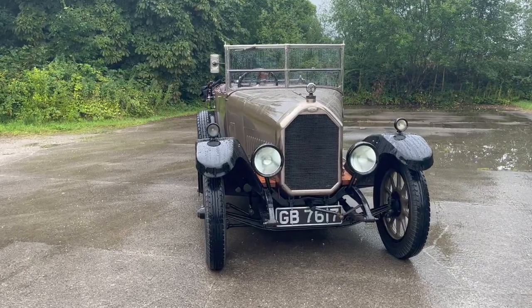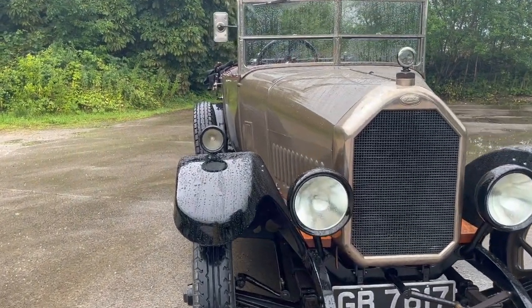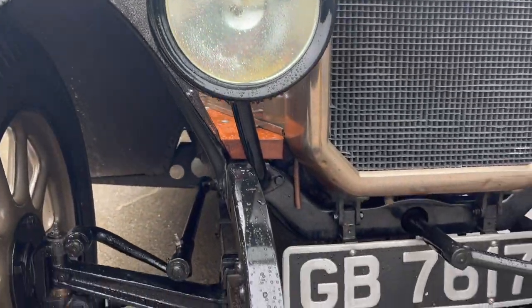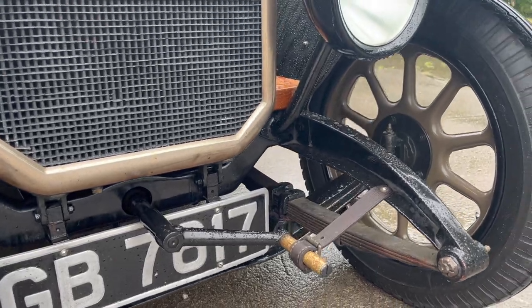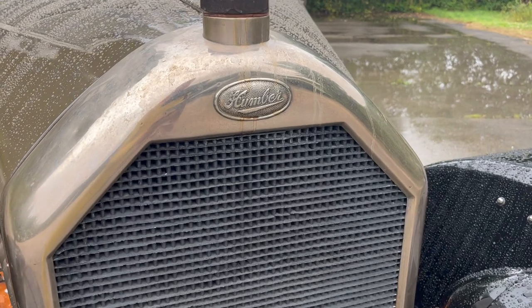We've looked at the Humber Super Snipe before, but by and large Humber isn't a name we've covered a lot on iDriver Classic. And it's definitely something we need to remedy, because this is a brand which was not only known for quality then but also now, and was one of Britain's largest car manufacturers — claiming with their 1896 range to be the first company to produce a series of production cars.